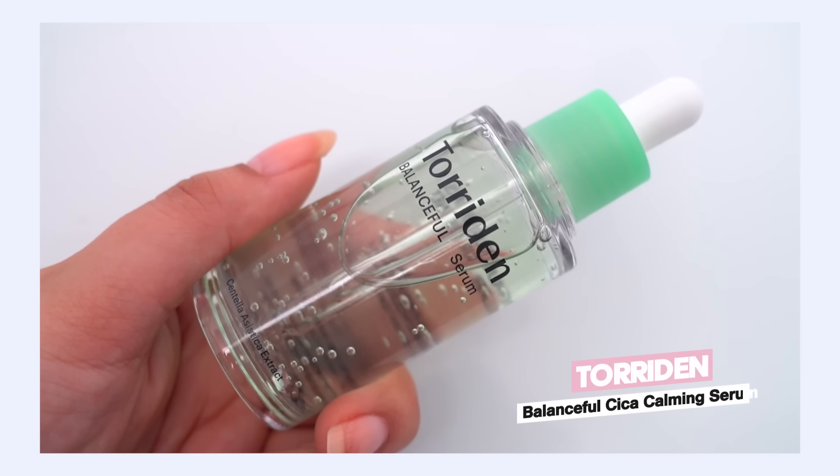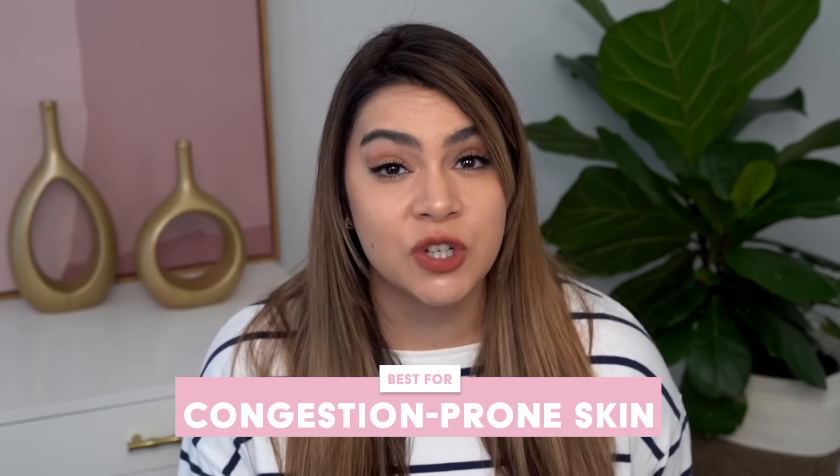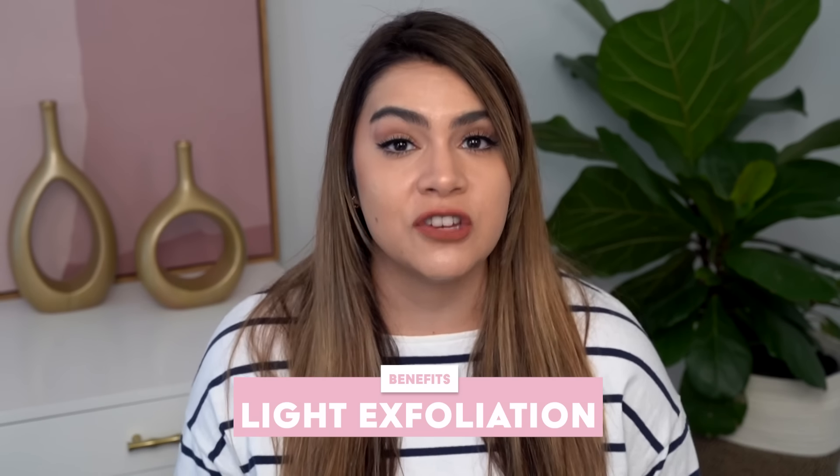Torriden Balanceful Cica Calming Serum. This is going to be best if your skin in springtime tends to get very imbalanced — maybe you're overproducing oil, or maybe you're feeling a little bit dehydrated, or maybe a little bit of both. This is going to be a good serum for you. Especially if you are acne-prone and congestion-prone, especially due to that imbalance in the skin, this is going to be particularly helpful because it does have a very light chemical exfoliation to it.